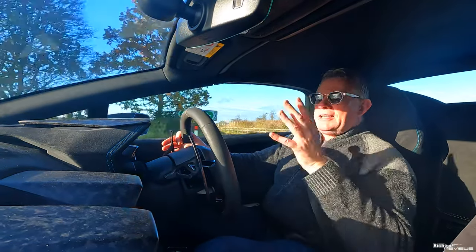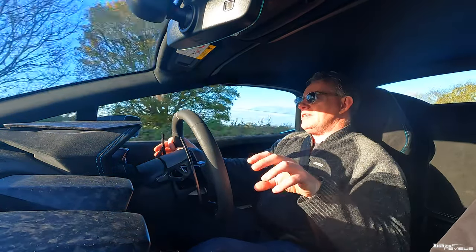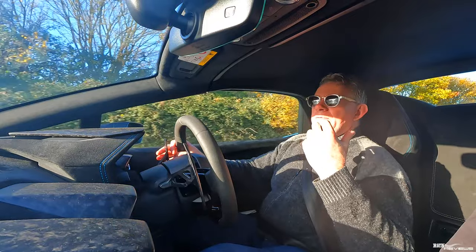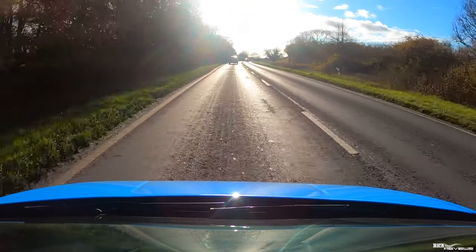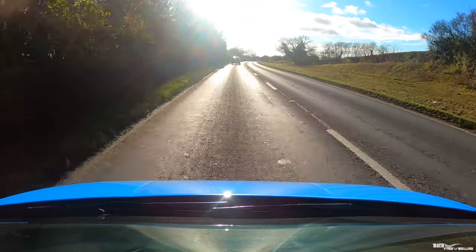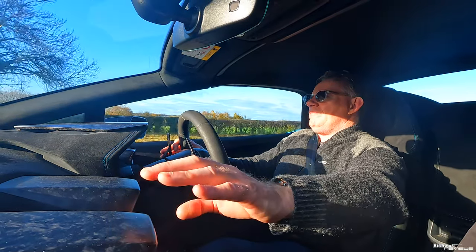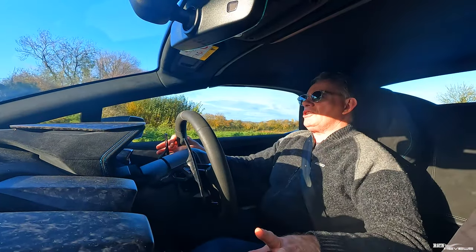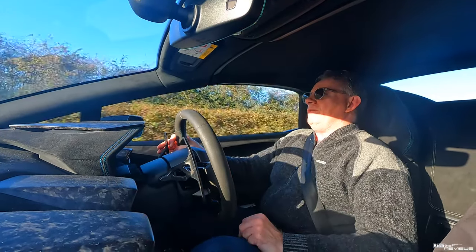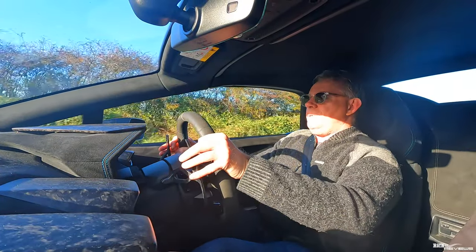The finish of the interior is fantastic — you've got Alcantara all around, including the dash and seats, with the Blue Cepheus accents really lifting the black cabin. You've got forged carbon on the climate control vents and the centre console. Personally I don't like forged carbon and think normal carbon looks better, but that's personal preference.